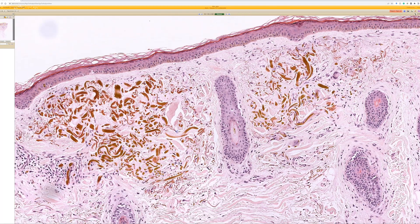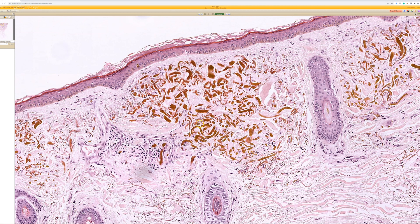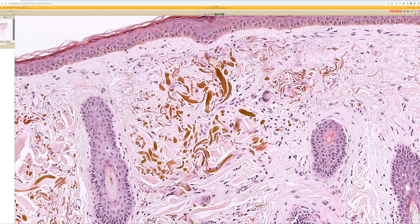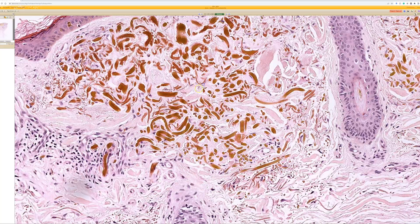Once you've seen ochronosis, you know what it is. You've got these brown banana-shaped bundles of fiber with a brown pigment deposited on them. To my eye, they look like they could be either collagen fibers or thickened elastic fibers. The little squiggly ones are clearly elastic fibers; the bigger ones may be thick elastic fibers or collagen — I think both types of fibers can get this brownish-orange pigment deposited on them.